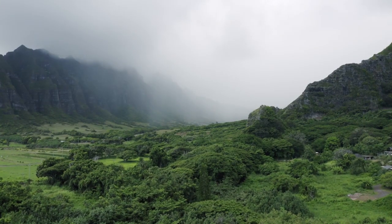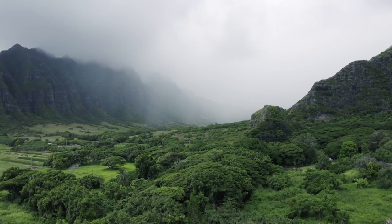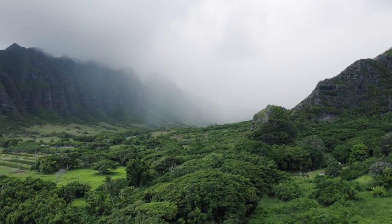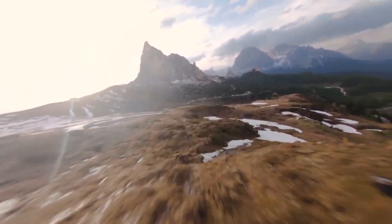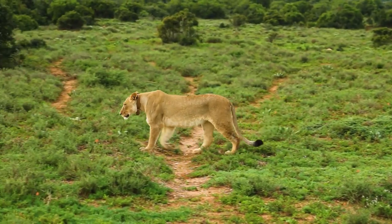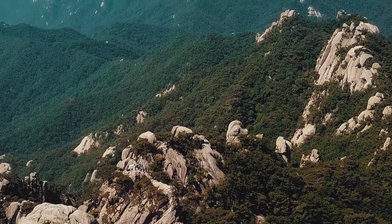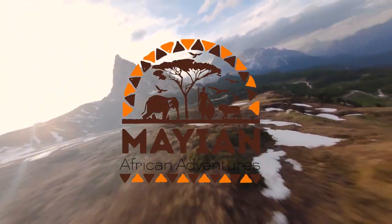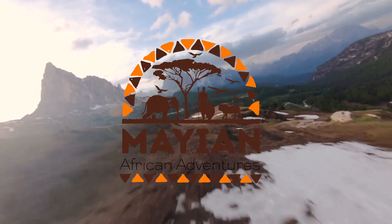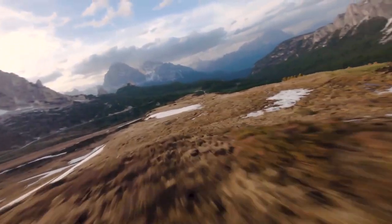Lastly, Mount Elgon National Park. The park is located on the Kenya-Uganda border and covers an area of 1,279 square kilometers. It is home to a variety of wildlife including 400 elephants, lions, leopards, and buffaloes. The park also has a number of hiking trails and is a popular destination for bird watching. Thank you and welcome to Mayan African Adventures, your trusted tourism and exploration partner. Be sure to like and subscribe to our YouTube channel.